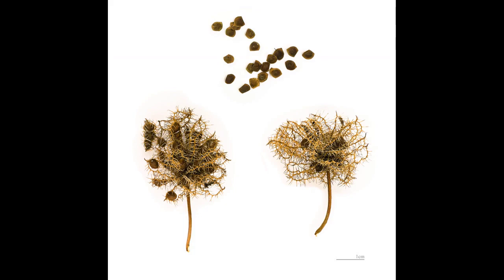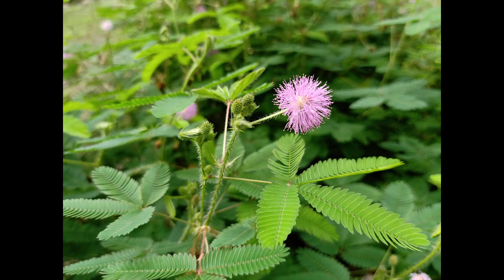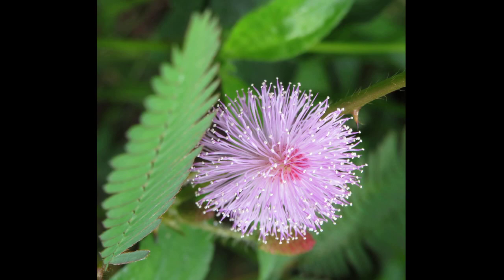This unique behavior has made Mimosa pudica a favorite among botanists and naturalists, who have studied it extensively to understand the underlying mechanisms. From a scientific perspective, Mimosa pudica is a member of the Fabaceae family, which includes beans, peas, and other legumes.